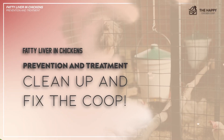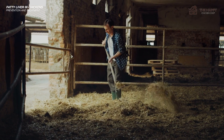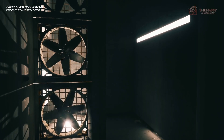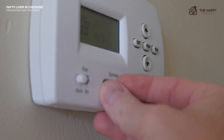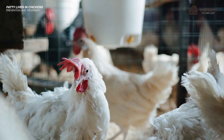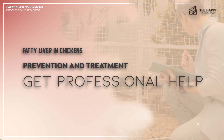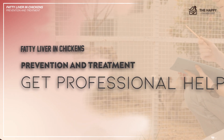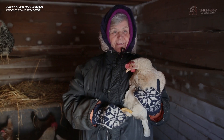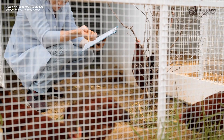Number three: clean up and make amendments to the coop. Maintain optimal environmental conditions within the coop and run, including proper ventilation, temperature control, lighting, and litter management. Minimize stressors and provide a comfortable, stress-free environment for the flock. Number four: get professional help. If you've tried all of the above and are still having trouble, consider seeking advice from a more experienced chicken keeper, or better yet, a veterinarian.